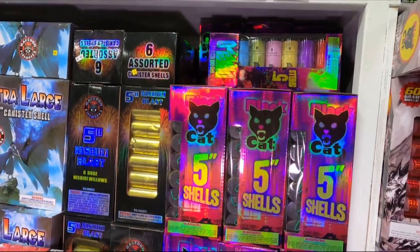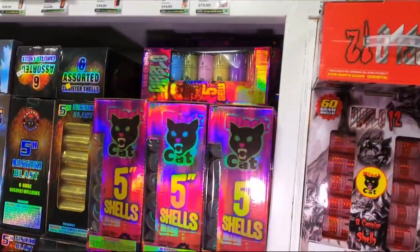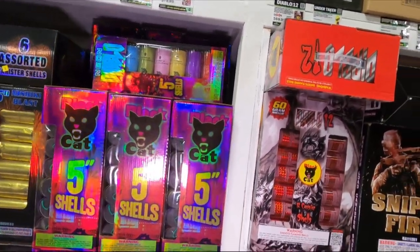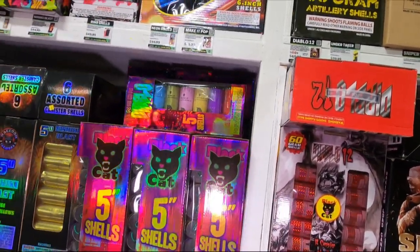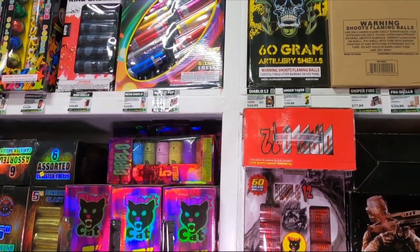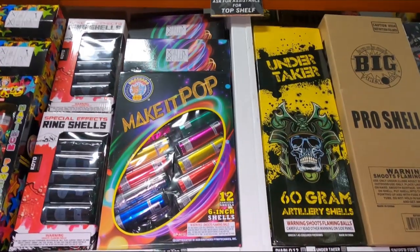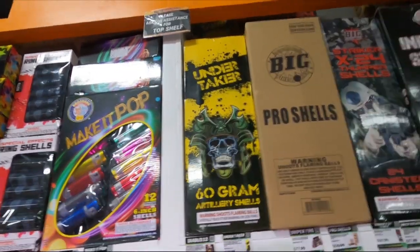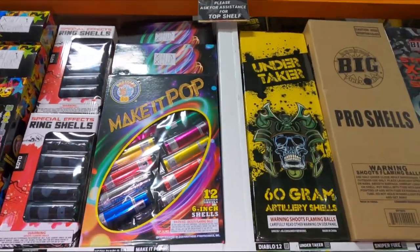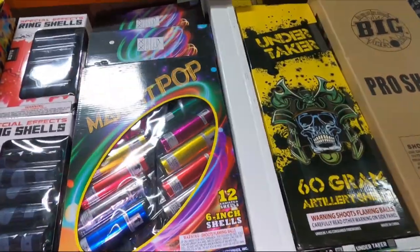We've got the Nishiki Blast - I've shot those before, I have them in my 4th of July show. We've got the 5-inch Black Cat Neon Diablo shells - I picked some of those up in South Carolina. Make It Pop is $80, Neon Diabolos are $45, and the ring shells are $50 for those special effect ring shells.